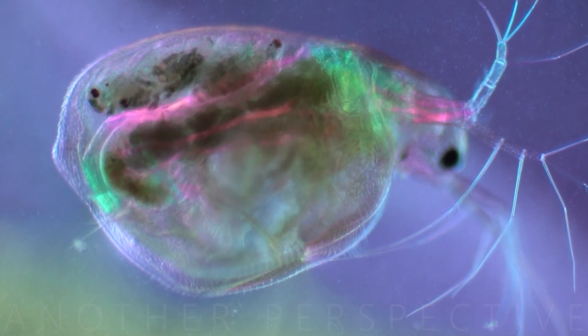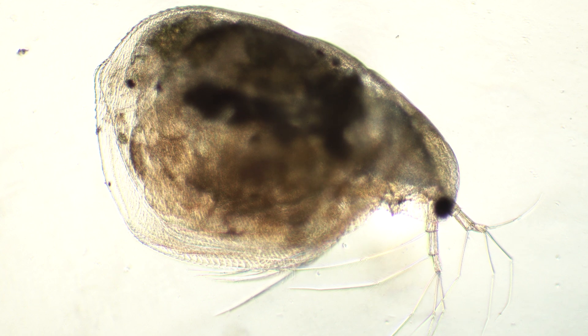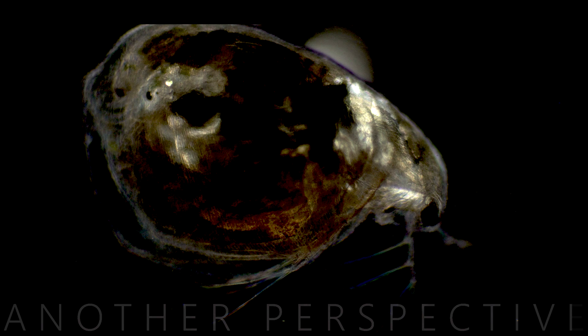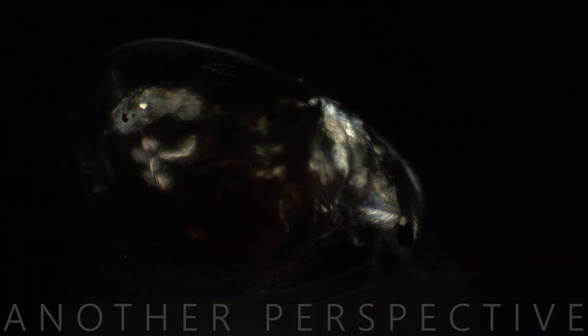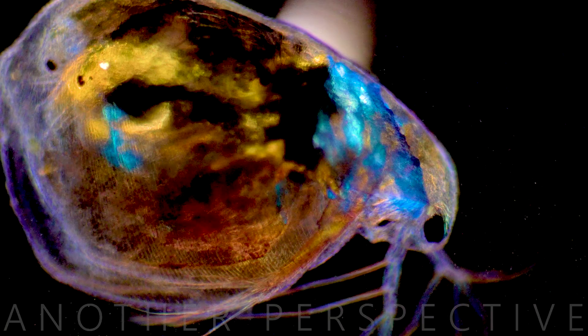Here are some interesting facts about Daphnia. Daphnia are typically small, ranging from 0.2 to 5 millimeters in size. They have a transparent exoskeleton, allowing for easy observation of internal organs under a microscope.